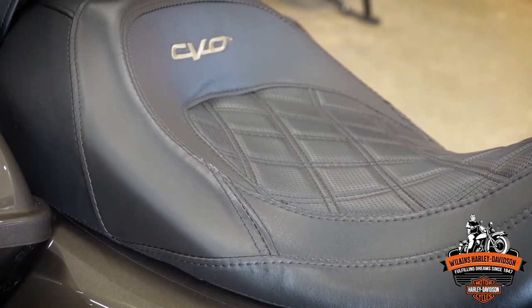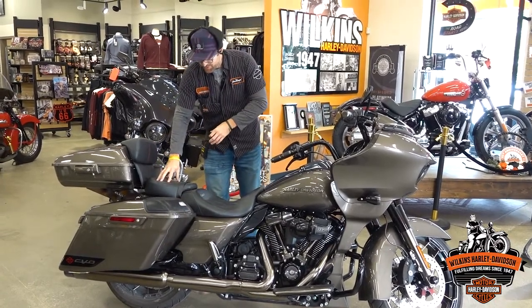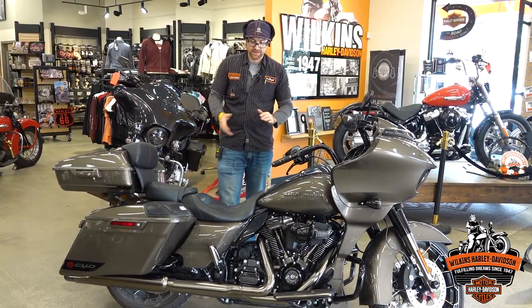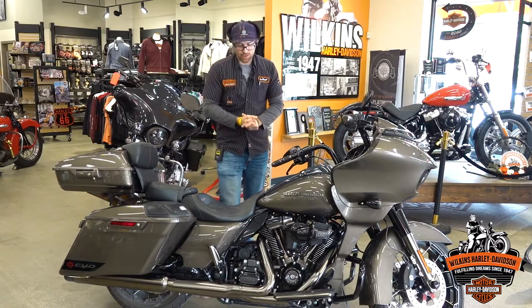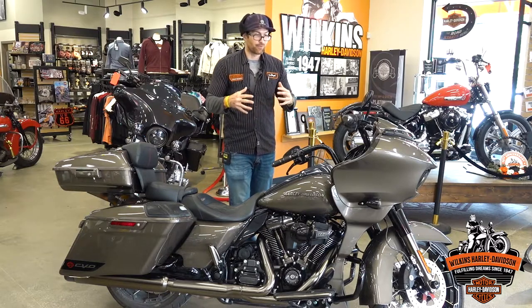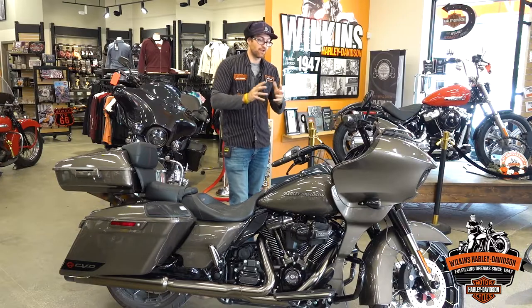Moving to the seat — this is a two-piece seat, so if you wanted to take the tour pack off and remove the passenger pillion, you could run a solo low-profile seat for a really nice custom bagger look. It also has diamond stitching, which just adds to that premium aesthetic of a CVO. You really can't build one of these bikes for less — this is a super nice example.